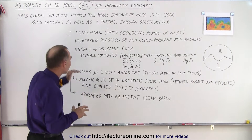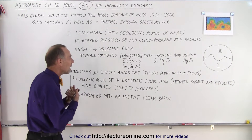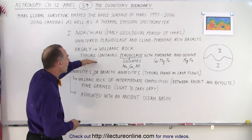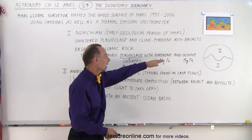Those southern rocks were formed in very hot conditions under a lot of pressure, and they typically contain a lot of what we call plagioclase and pyroxene and olivine.